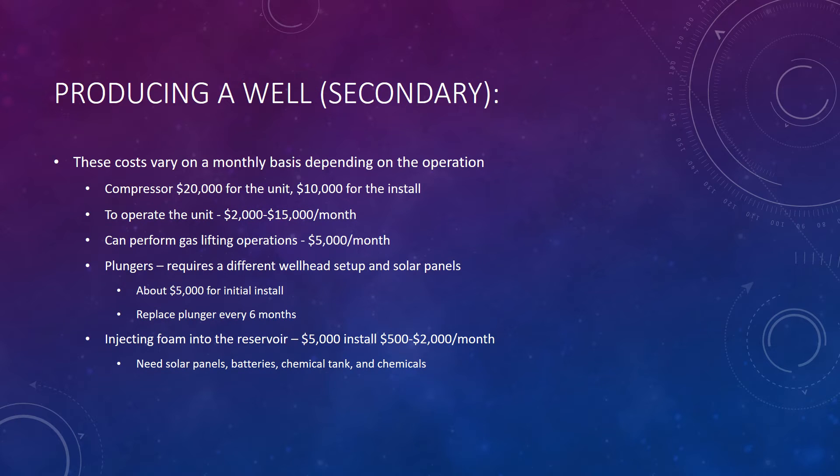This is our secondary recovery method cost analysis. It varies by location and also on how the reservoir is acting. The compressor can actually be used on multiple wells, so if you have two or three wells already drilled, the compressor may be your best route. You can also use plungers, which are probably the cheapest install and have almost no monthly cost to the company.